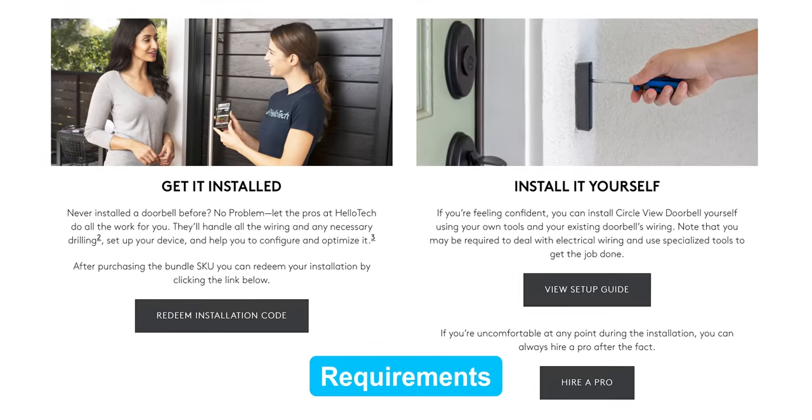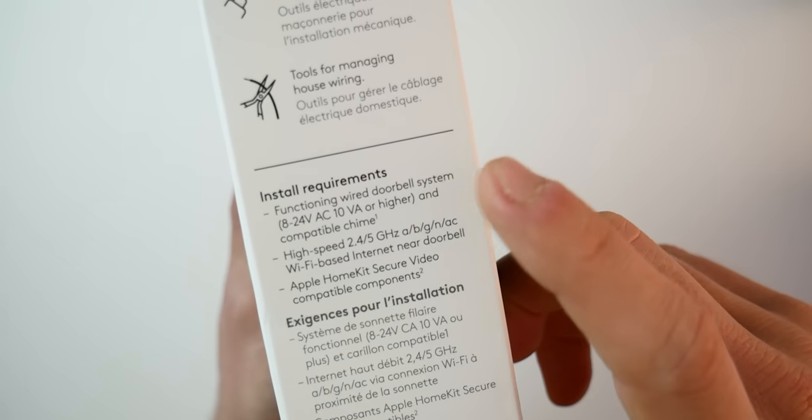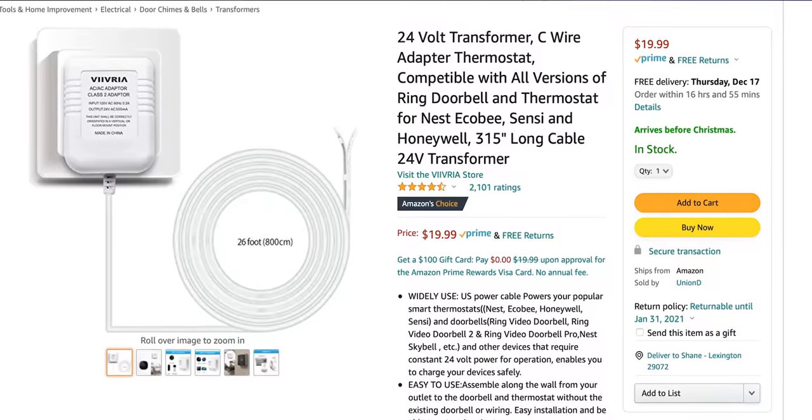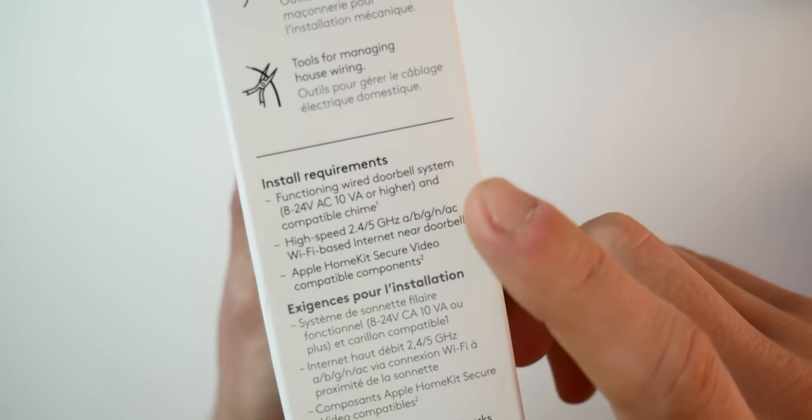Regardless of which option you purchase, to use this doorbell you must have a functioning wired doorbell system, 8 to 24 volts or higher, and a compatible chime. Many of you asked if you could install this without an existing doorbell or chime and only use it with your HomePods. I do know of one person — shout out to Scott, one of our channel members — who shared in our Discord group how he was able to install this without a previous doorbell button, chime, or transformer by using a plug-in 24-volt transformer found on Amazon for $20. He said it works like a charm and was confirmed by Logitech support, though I tried to get an official statement from Logitech and haven't heard back.